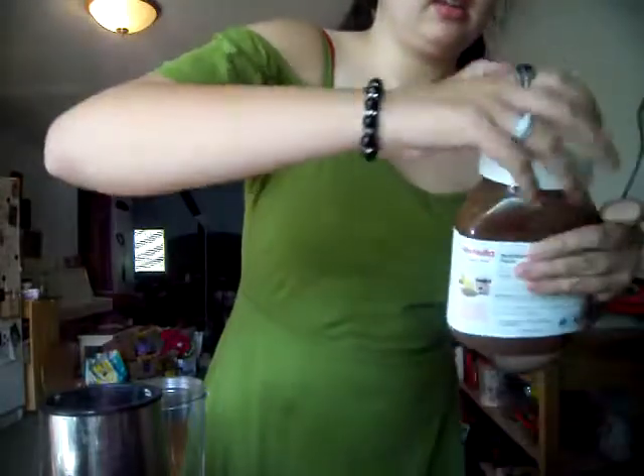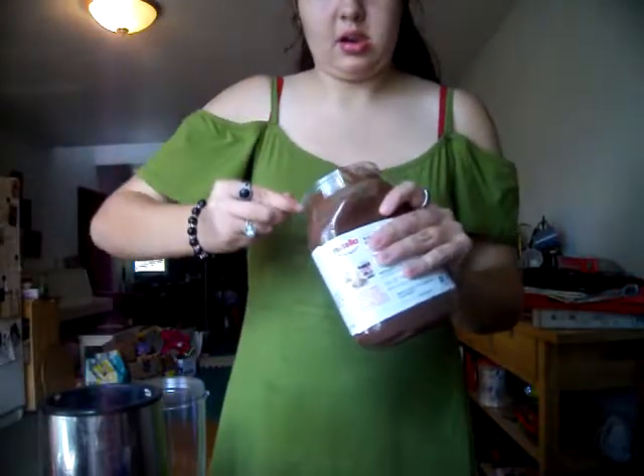And then I'm going to be adding some Nutella in here. This is not a smoothie — now I should go with Nutella.